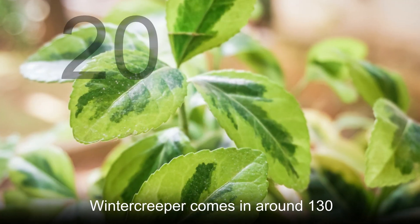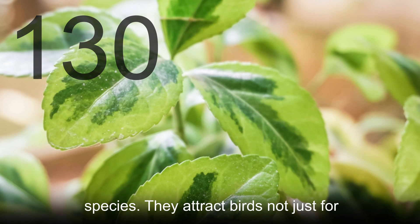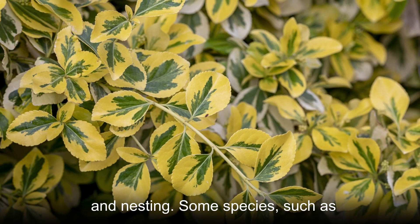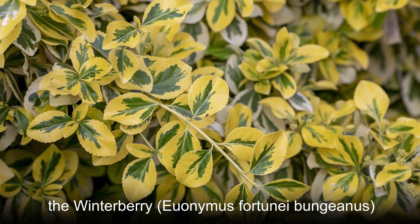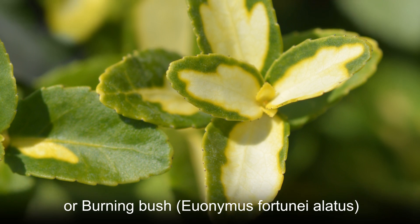Winter creeper comes in around 130 species. They attract birds not just for their fruit and seeds but also for shelter and nesting. Some species, such as the winterberry Euonymus fortunei 'Bungeanus' or burning bush Euonymus fortunei, produce bright red fruit in the fall enjoyed by birds such as robins, jays, and waxwings.